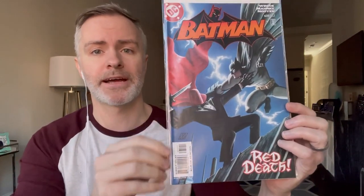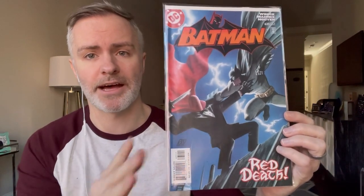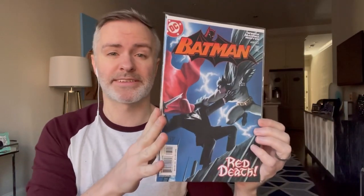Batman 635 — this is the first appearance of the modern Red Hood, which turns into Jason Todd. Really nice book. I'm definitely sending this off to CGC.